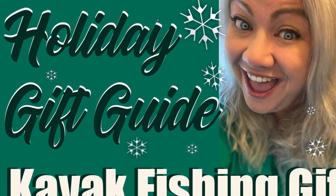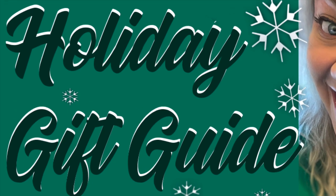Hey guys, it's Cynthia the Fishing Mommy and I'm back again with another 2020 holiday gift guide. This time it is for kayak anglers. I'm really excited about this one. I personally am a kayak angler — I have too many kayaks and I really enjoy fishing from them.